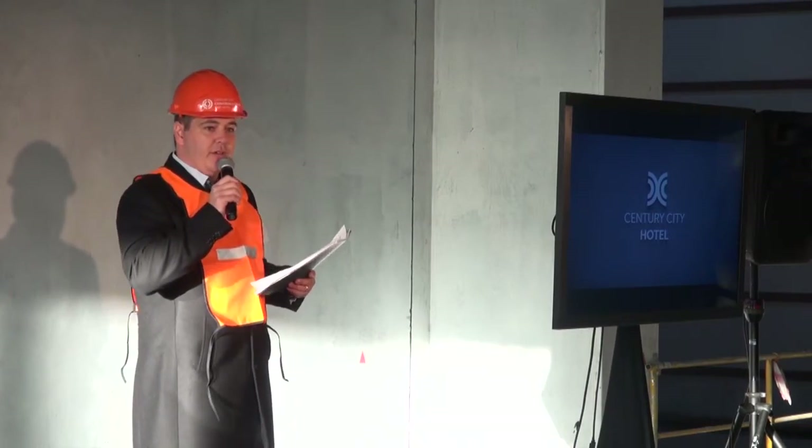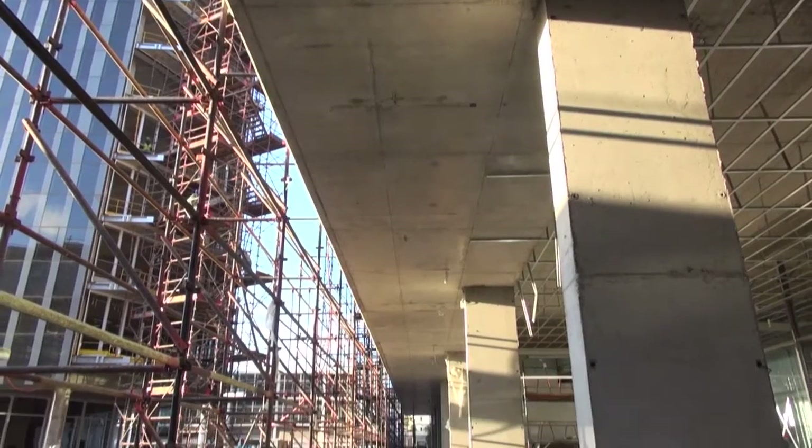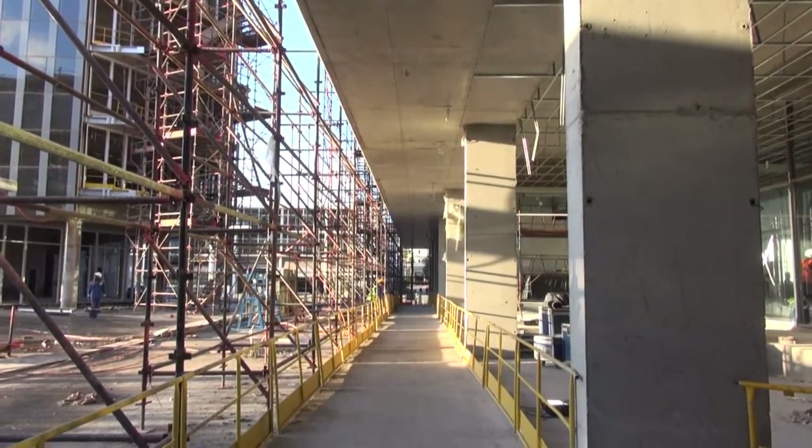This development is pioneering a new mixed-use GBCSA rating to ensure implementation of sustainable green design principles.